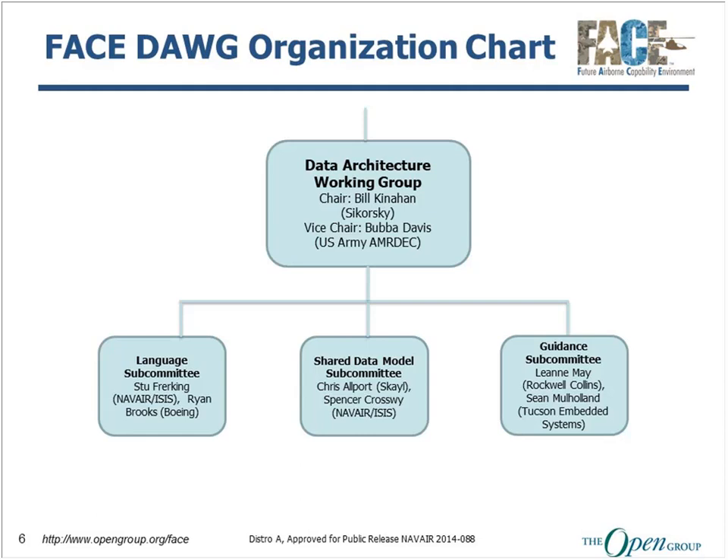My name is Judy Cerenzia. I'm from the Open Group and I'm the FACE Consortium Program Director. I'd like to take this opportunity to thank you all for joining us today and to thank our presenters: Chip Downing, FACE Consortium Business Working Group Chair from Wind River, and Dr. James Bubba Davis, Vice Chair of our Data Architecture Working Group from CRL Technologies representing U.S. Army AMRDEC. For more information, you can contact us at ogface-admin@opengroup.us or look for us at www.opengroup.org/face for more information about the consortium, our work products, and what we're doing to advance the technical standard and meet business objectives for portable and reusable software on avionics platforms.